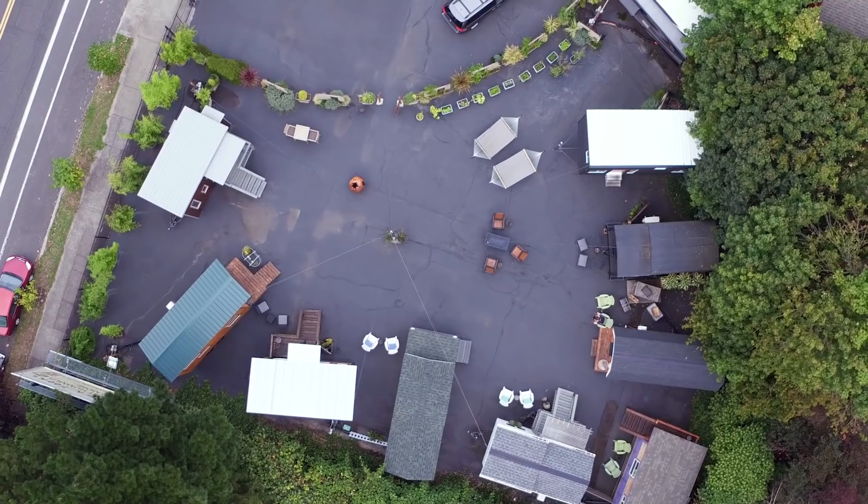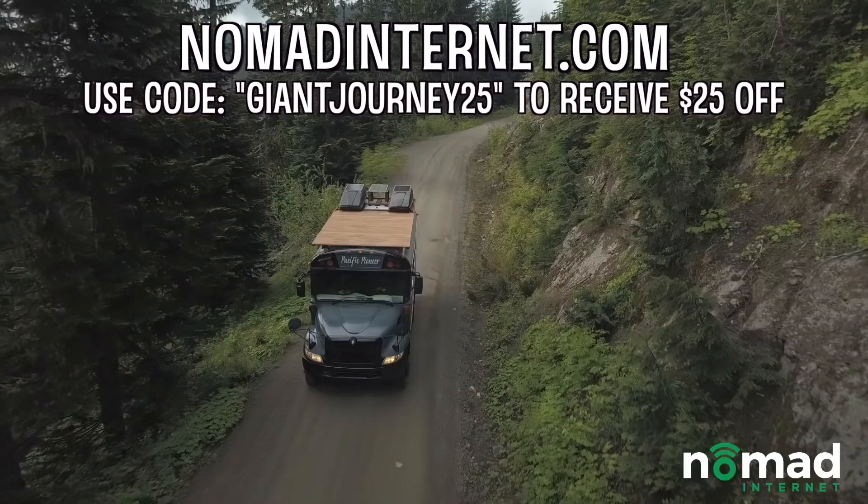I'd like to thank Nomad Internet for sponsoring this video. Nomad is the only truly unlimited internet you can use in rural areas and while on the road. Stay connected wherever you are without any extra fees. To find out more, check out the link in the description.